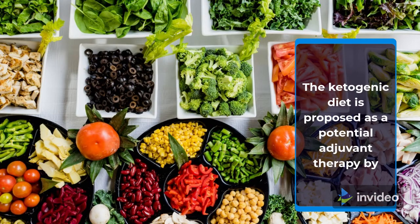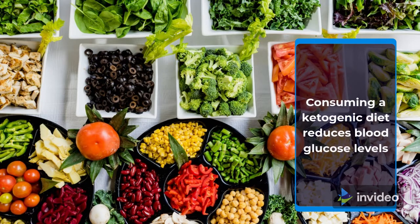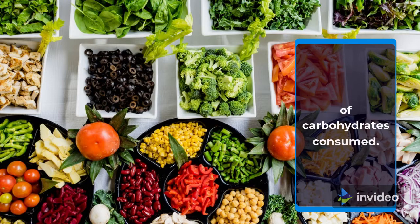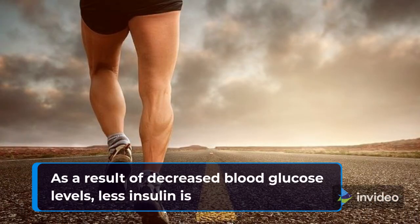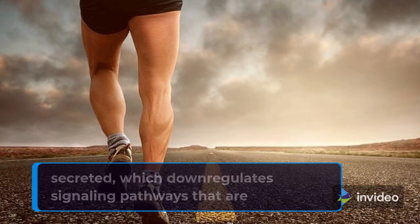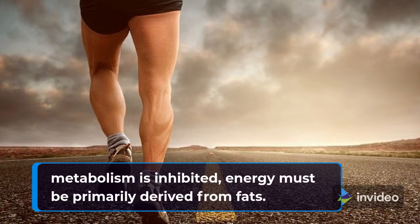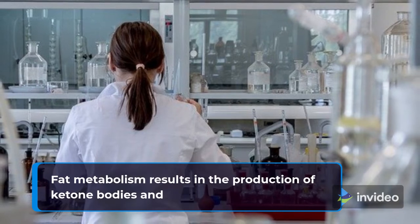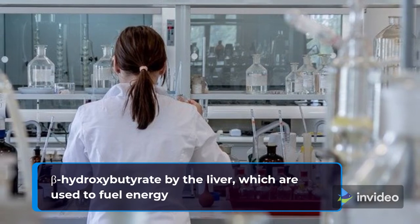The ketogenic diet is proposed as a potential adjuvant therapy by exploiting these differences between cancer and normal cells. Consuming a ketogenic diet reduces blood glucose levels through a drastic reduction in the amount of carbohydrates consumed. As a result of decreased blood glucose levels, less insulin is secreted, which downregulates signaling pathways that are frequently constitutively active in tumor cells. Because glucose metabolism is inhibited, energy must be primarily derived from fats. Fat metabolism results in the production of ketone bodies and beta-hydroxybutyrate by the liver, which are used to fuel energy production.